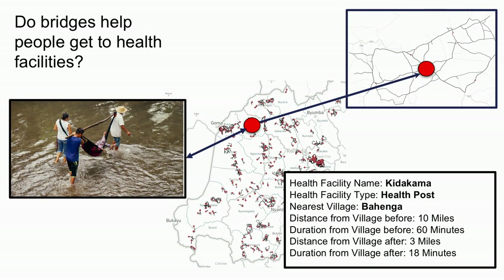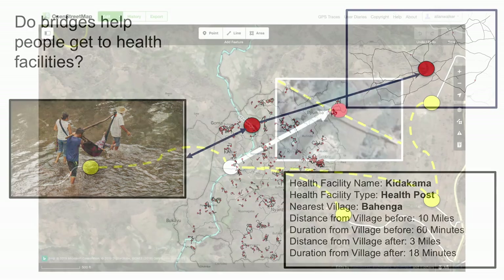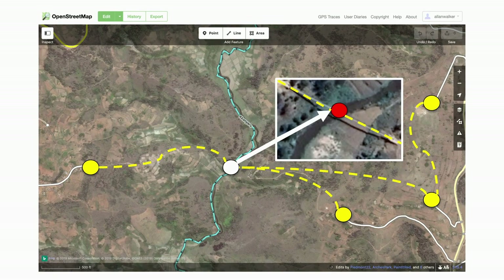It's not just schools. Imagine the distance from a village to the Kitakama health facility is 10 miles and takes 60 minutes — a pretty generous estimation. If you're having a health emergency or you're in labor, walking 10 miles uphill in the mud is very challenging. The impact of a bridge in this scenario helps cut the distance from 10 miles to 3 miles, meaning people can access that health facility by walking a mere 20 minutes.